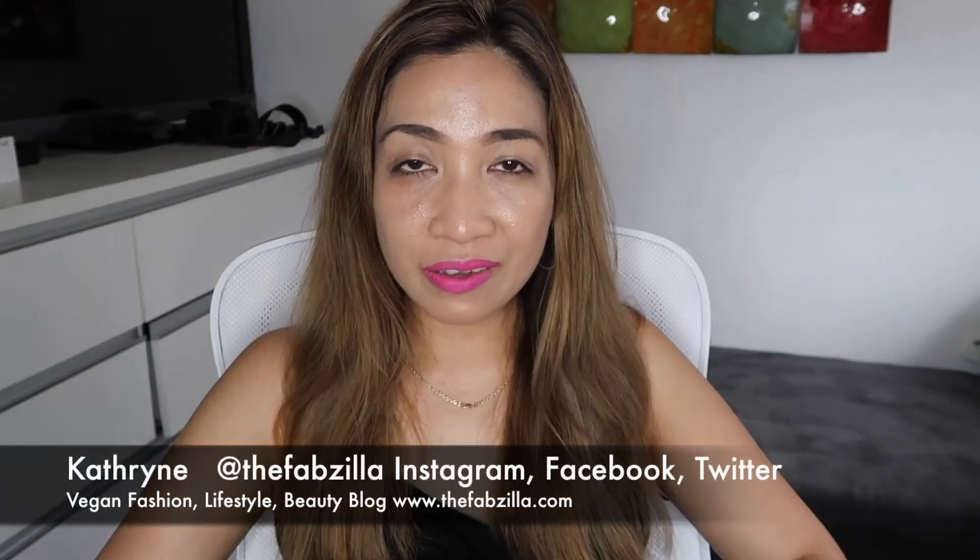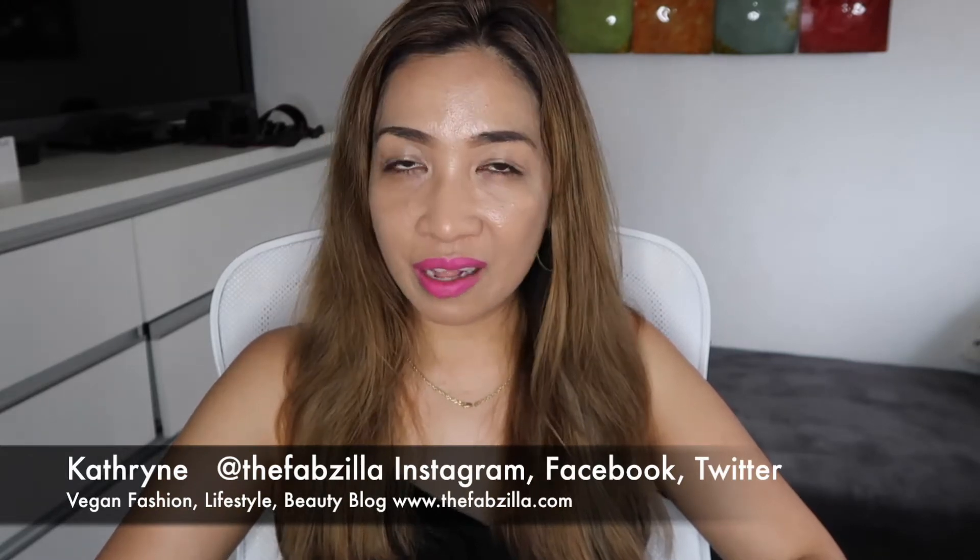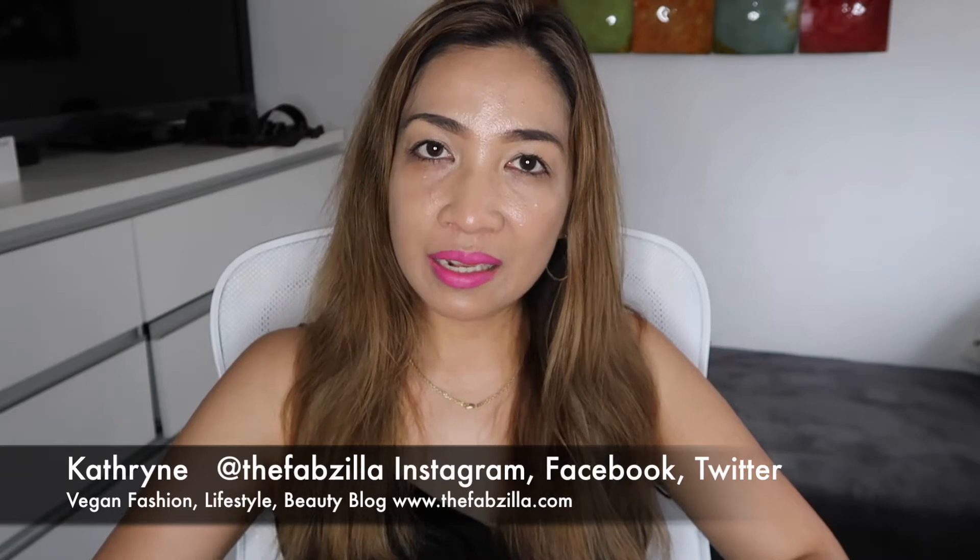Hello everyone, welcome back to my channel. If you're new here, my name is Katherine and I post vegan fashion, lifestyle, and beauty videos. Today is the second day of the much anticipated Sephora spring sale, and if you are a VIP Rouge then you know that we are entitled to shop early than the rest.